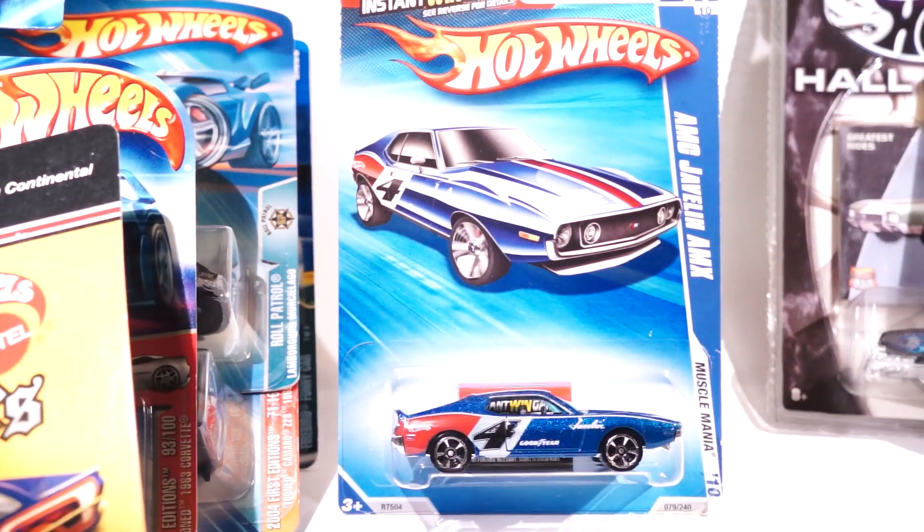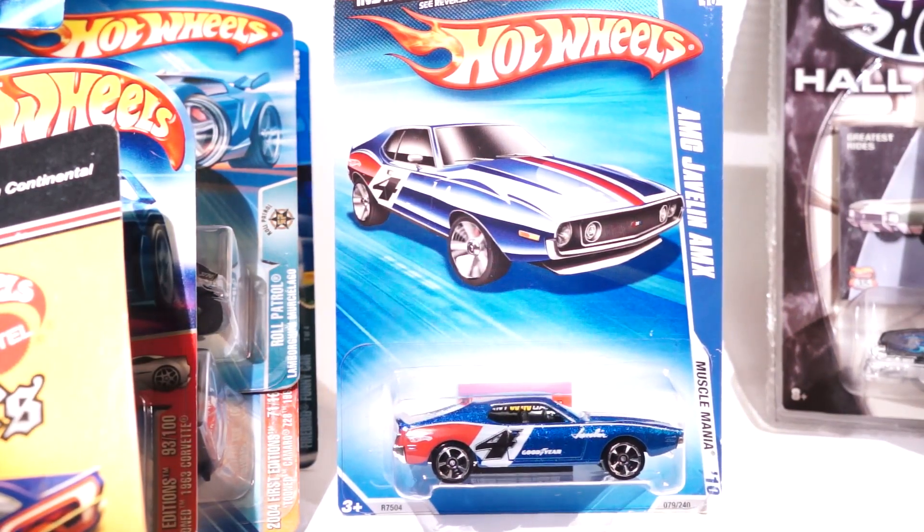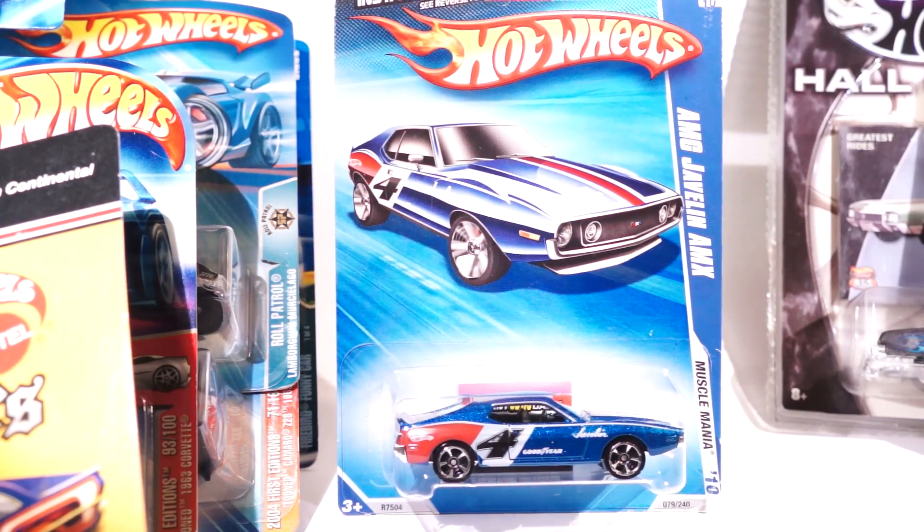Here is Hot Wheels Classics Series 5 — this is the Deco Delivery. This cost me a buck, all metal body with Spectraflame turquoise. I got this at a CVS. Muscle Mania — it is the red, white, and blue colorway AMC Javelin AMX. It's very awesome.